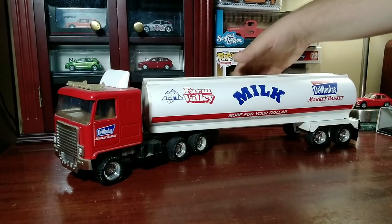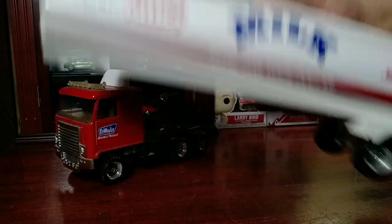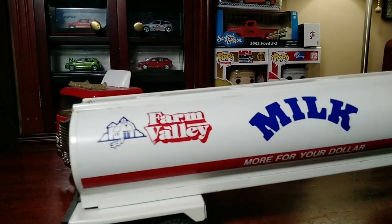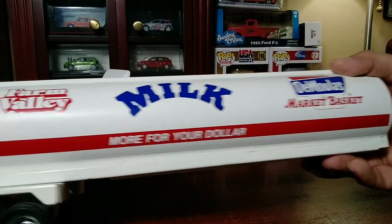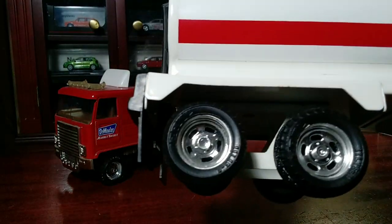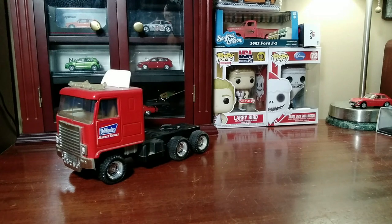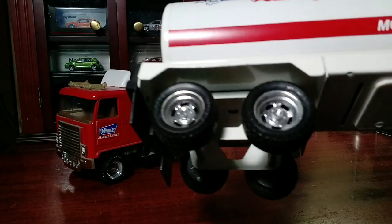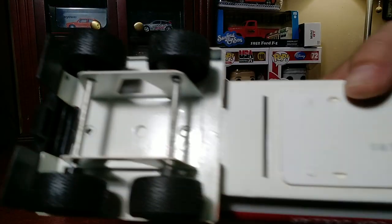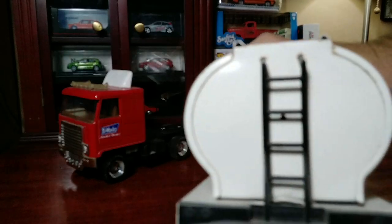First we're going to take a look at the tanker portion. It's got stickers on both sides — this is the roadside, this is the passenger side. The Farm Valley logo, the milk and the Market Basket logo. And on the bottom, the red stripe 'More for your dollar,' which is the Market Basket slogan. It has embossed wheels and a code number — 114. It's got chrome plastic hubs and hard plastic wheels. There's a code number on the bottom. It's got the mud flap with the turtle on the back, the ladder to get up on top of the tanker truck, and four embossed loading or unloading hatches.